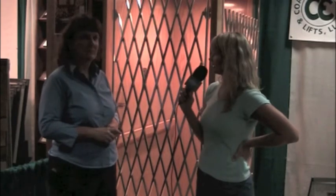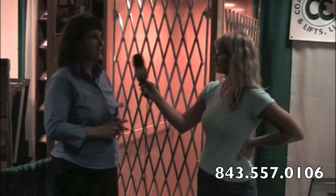Tell our viewers how they can get in touch with you. We are on Johns Island at 3515 Meeks Farm Road. Our website is www.coastalelevatorcompany.com. Our phone number is 557-0106. On our website, and also through customhomeandremodelshow.com, they can find our website there. Meeks Farm Road is off Maybank Highway, very centrally located on Johns Island.